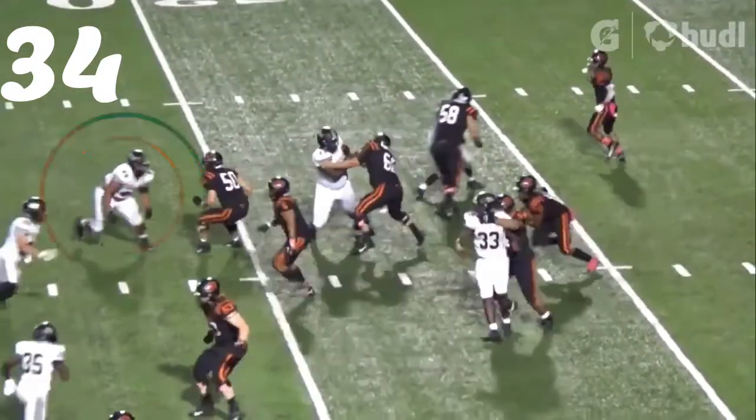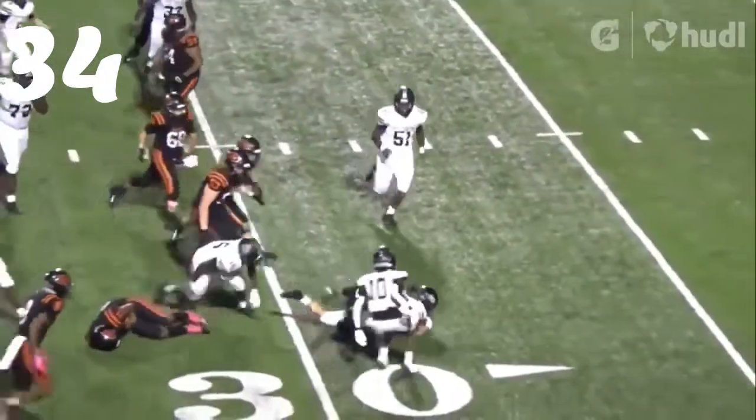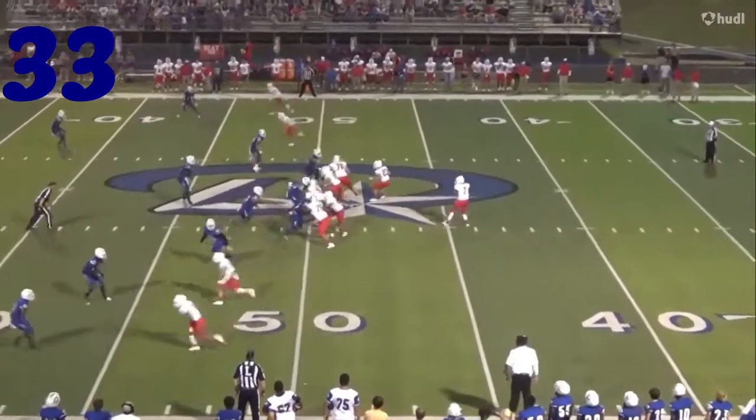Number 34, Christian Bates — great job of getting his hands on this football and forcing the fumble there against Gilman.